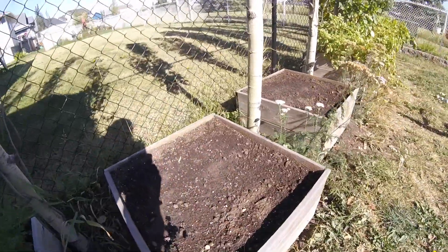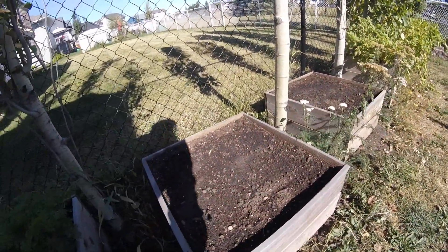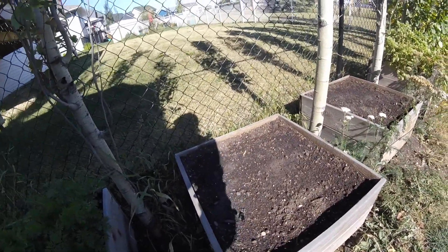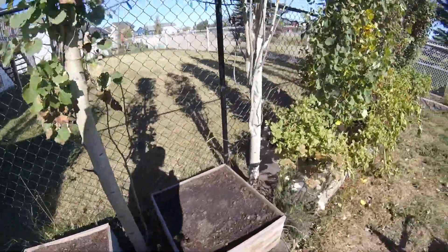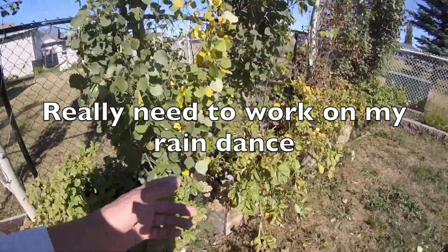These two boxes I planted with radishes — this will be the second time. It's just so dry, it takes quite a bit to get that soil ready. We'll give her a hack again. It spit a wee little bit of rain last night for the first time in forever.